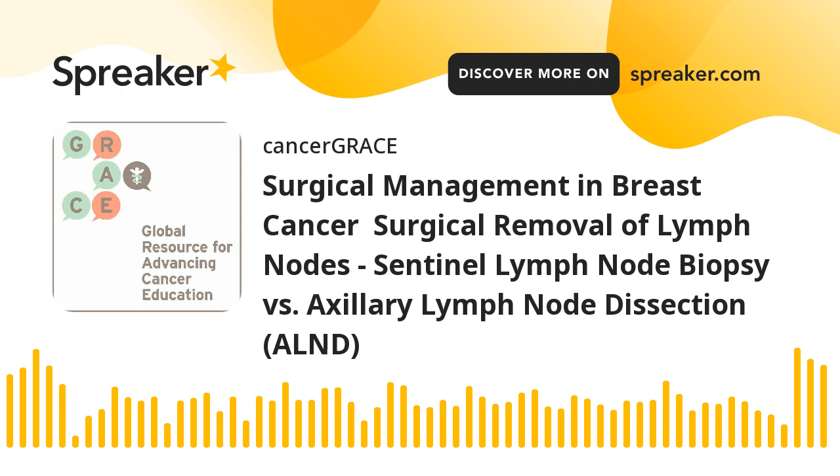Thank you again for joining us. This podcast was made possible by the generosity of sponsorship from our friends at Lilly and Exelixis. Please like and follow us on Facebook and Twitter. Send us feedback, share your story, donate, and visit us for more information at cancergrace.org. Thank you for listening.